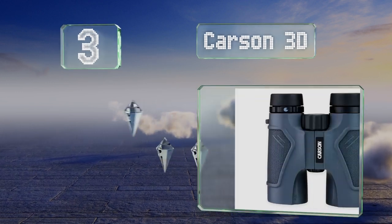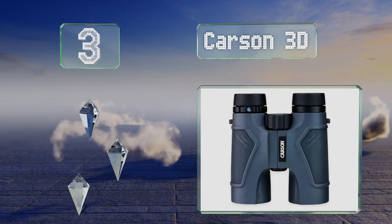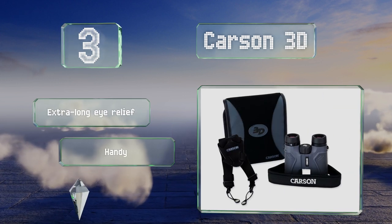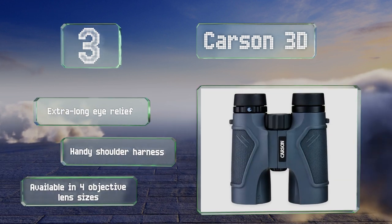Nearing the top of our list at number three, the rubberized armor of the Carson 3D makes them rugged and shockproof while the polycarbonate chassis keeps their weight down to only a pound. They're sealed with a durable O-ring to block out moisture and purged with nitrogen to stop the internal components from degrading. These offer an extra long eye relief and a handy shoulder harness, and they're available in four objective lens sizes.